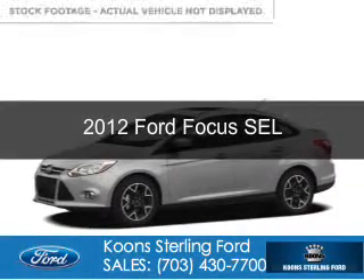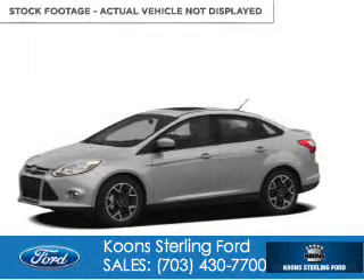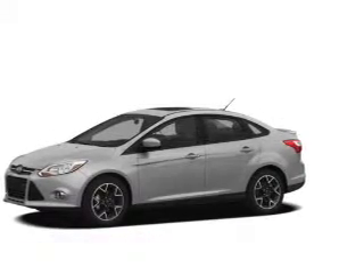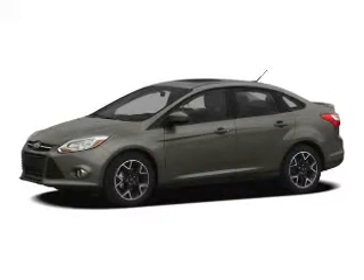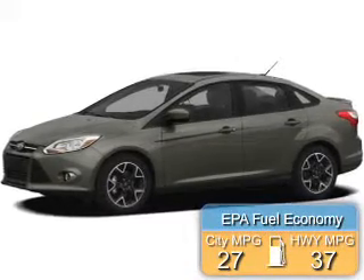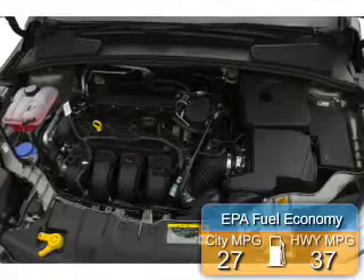This is a certified pre-owned 2012 Ford Focus. It's powered by front-wheel drive, a 2-liter, 4-cylinder engine, and a 6-speed automatic transmission. Great fuel efficiency saves you money by requiring fewer trips to the gas station.